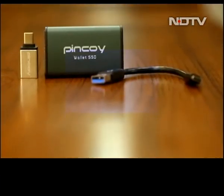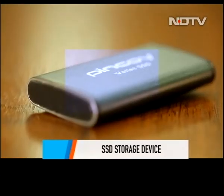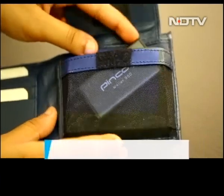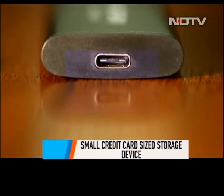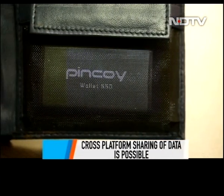This is an SSD storage device, which makes it snappy for data transfer. What we like best about the Pin Koi Mobistore Wallet is its size — it's almost the size of a credit card and can slip into a wallet or a bag very easily. An OTG adapter comes in the box, and they've also slipped in a leather wallet that comes with this storage device.